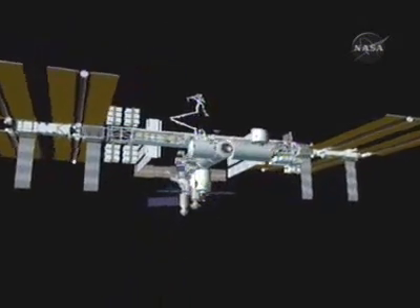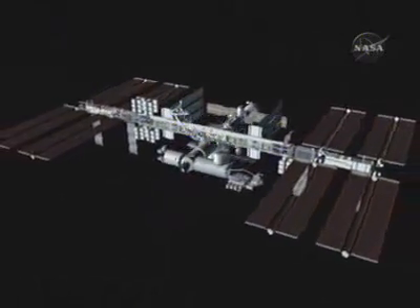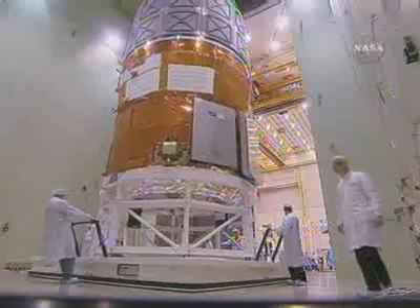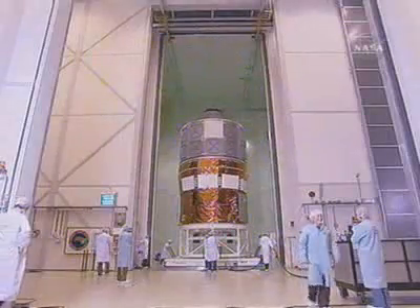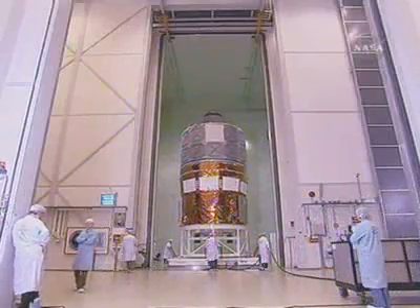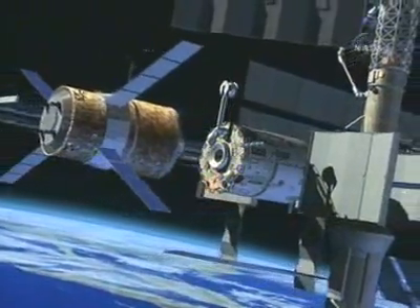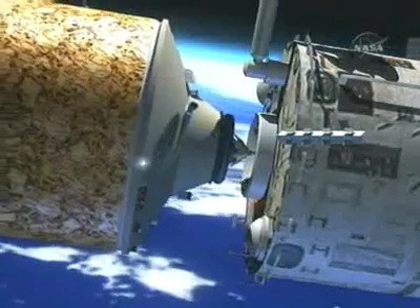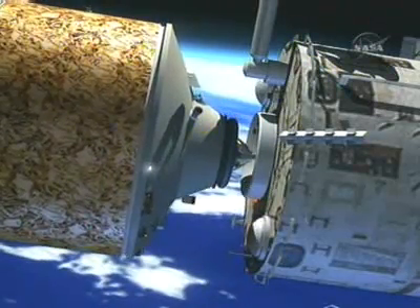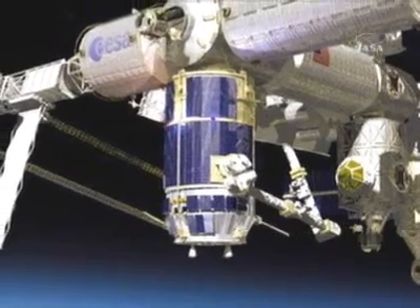In the following years, the station's science capacity will expand again when two new Russian laboratories are installed. When it has more labs, the station will need more supplies. The European Space Agency reinforces the supply line with its automated transfer vehicle — a series of uncrewed supply ships with three times the cargo capacity of a Russian Progress vehicle. Deliveries via Progress, Soyuz, ATV, and Space Shuttle will be augmented later in the decade by JAXA's H-2 transfer vehicles.